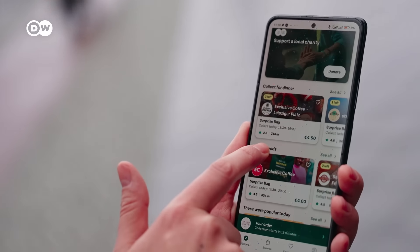You can also go up the Reichstag dome for free and get a nice view of Berlin. You just have to make sure to book your spot in advance.